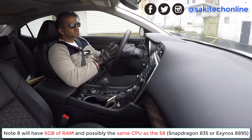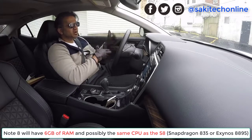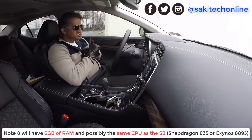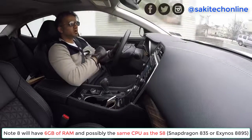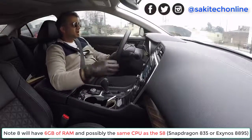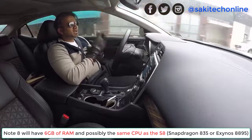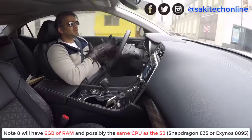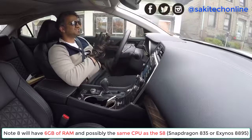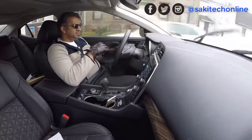Of course we're going to have a processor. The S8 and S8 Plus have the Snapdragon 835 or the Exynos Octa 8895. What I'm thinking is the Note 8 could get a later processor. If you look at last year, the S7 and S7 Edge had the Snapdragon 820, and the Note 7 actually got that same processor. So it might be that the Note 8 ends up with the same processors as the S8 and S8 Plus, or we might get an improved processor. As far as RAM goes, six gigabytes is to be expected.